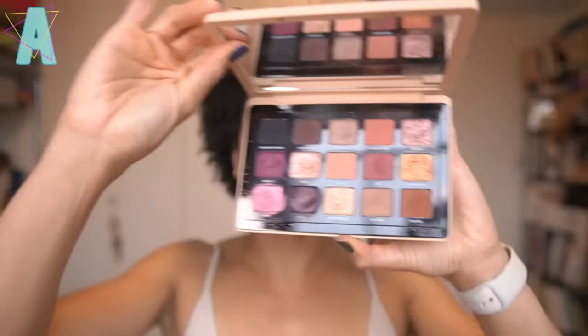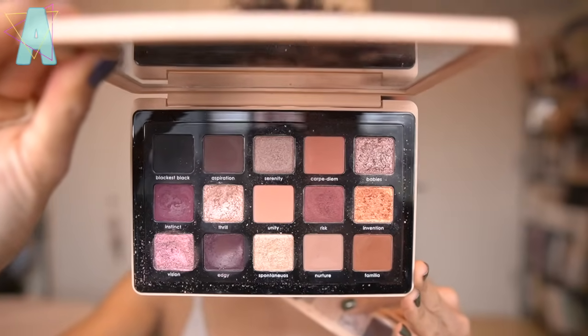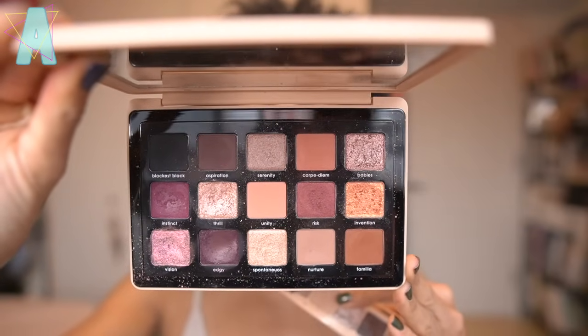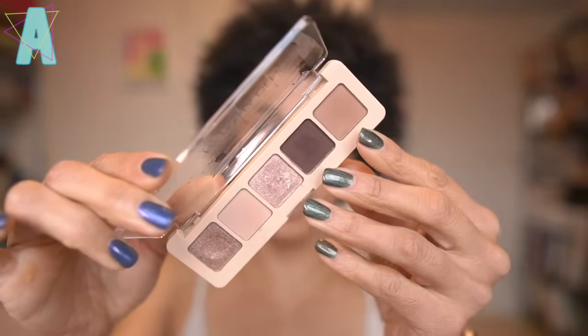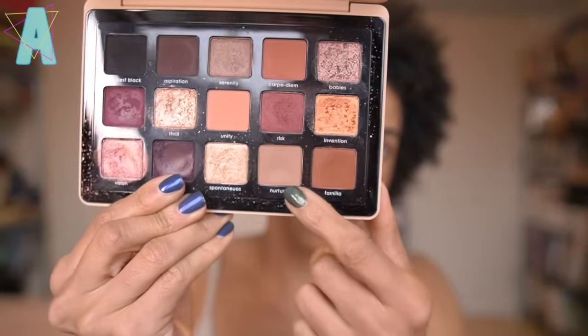My mini dream came from the original My Dream palette. Here is the color scheme — you have the plums, you have the taupes, the mauves, with the duochrome shade. The shade that Natasha was inspired to build the mini around was Nurture, found in the original My Dream.